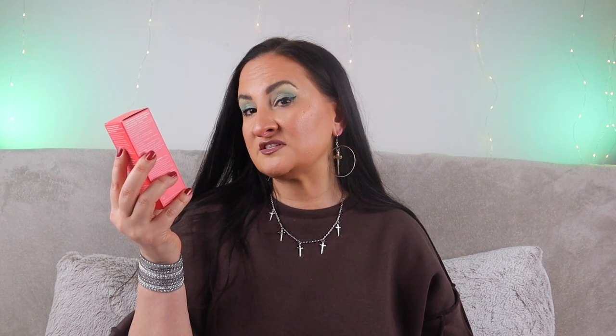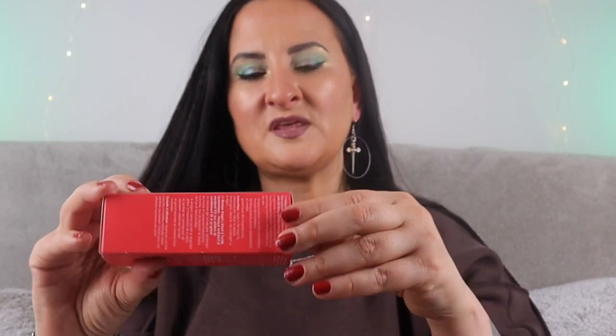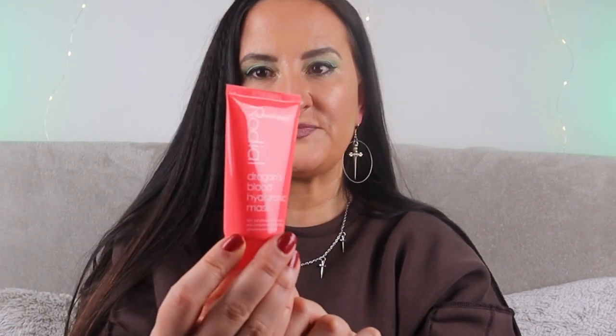So the first product is a Dragon's Blood Hyaluronic Mask — hydrate and tone. This is an XXL hydrating mask and skin plumper with 3D filling spheres and grand seal. This is how the box looks, and inside is the tub — 50 mils.